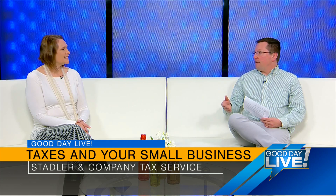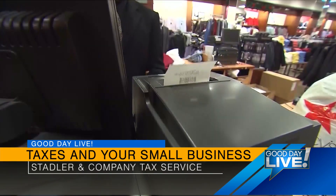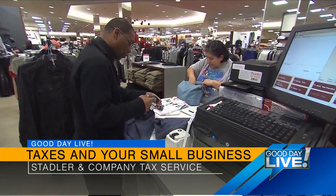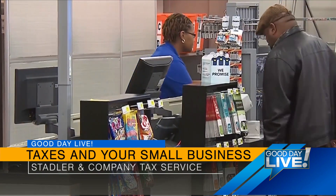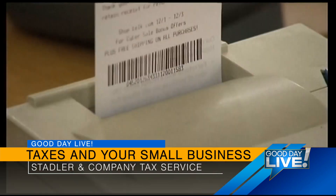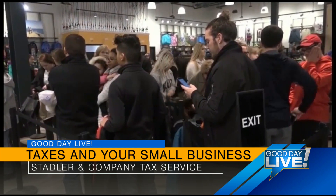What are some important things people need to save throughout the year for filing? One of the big things is receipts. All of your expenses are a deduction — anything you need to run your business is a deduction from what you have to pay tax on. But if there's an audit with the IRS, you need to be able to prove you had those expenses, so keep your receipts for everything.